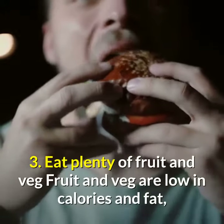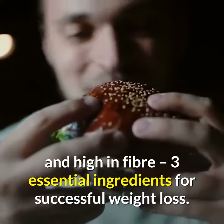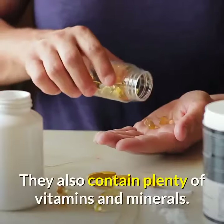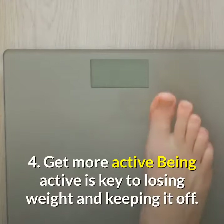Tip 3: Eat plenty of fruit and veg. Fruit and veg are low in calories and fat, and high in fiber — three essential ingredients for successful weight loss. They also contain plenty of vitamins and minerals.